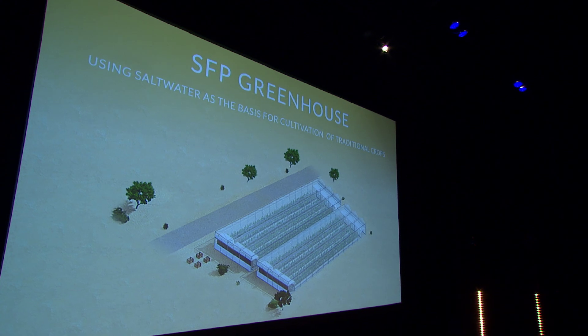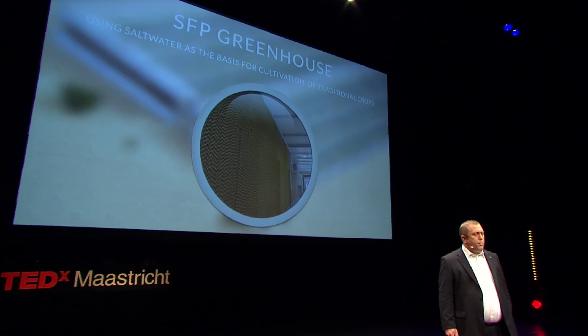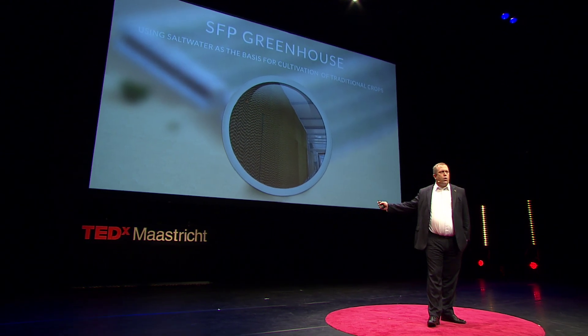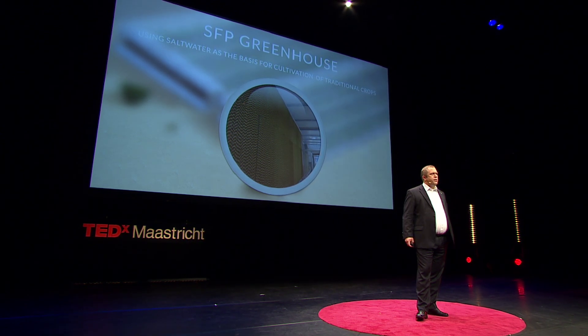First, we have seawater-cooled greenhouses. These greenhouses utilize salt water as a basis for cultivation of crops in hot, arid environments. The basic principle is that seawater runs down honeycomb cardboard pads at one end of the greenhouse. Solar-powered fans then draw the hot desert air through these wet pads and into the greenhouse. When this happens, parts of the salt water will evaporate as small freshwater droplets into the air, causing the air to become cooler and more humid, and this allows for good growing conditions inside the greenhouse. The greenhouse is also designed to condense and collect part of these water droplets in the air, generating more freshwater for irrigation.